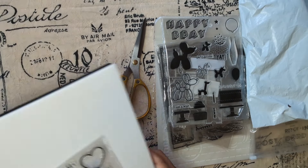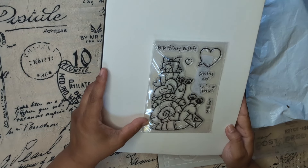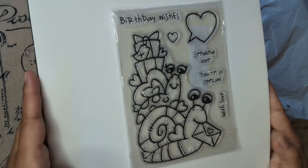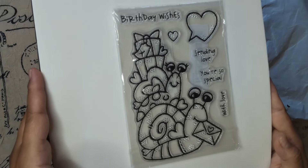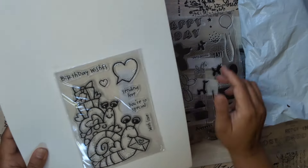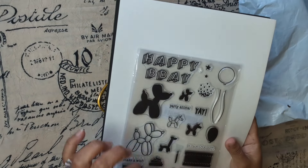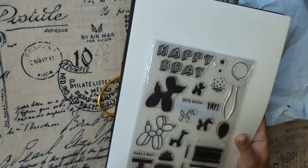This one says 'Birthday wishes, sending love, you're so special, with love' — look how cool! And this other one says 'Happy birthday, party animal, yay, make a wish.'